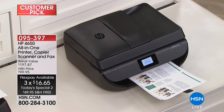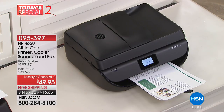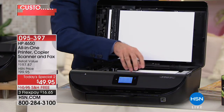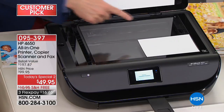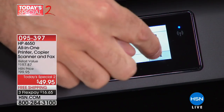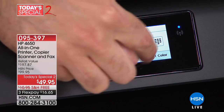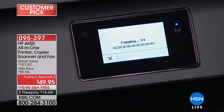This printer saves you money — it prints on both sides, it's conservative on ink. Take that old dinosaur and donate it — it's time for an upgrade. This has a built-in touch screen, fax machine, and auto-document feeder. The touch screen makes it easy to see everything you're doing — just tap 'copy' and start a color copy, without squinting at a tiny line of text.